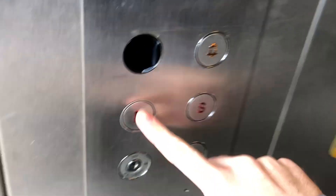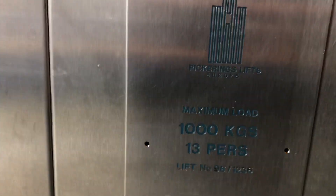Go down to the platform. Doors closing. Capacity: 1,000 kilograms, 13 persons. Secure the camera there.